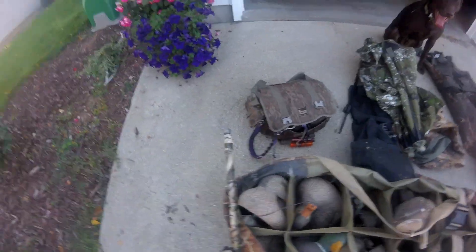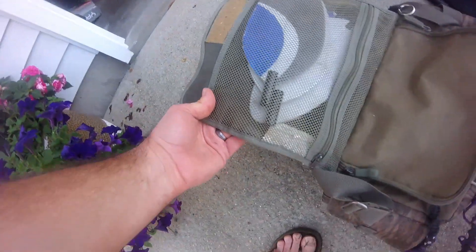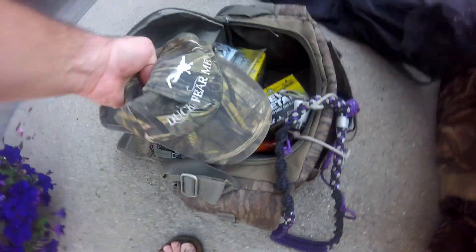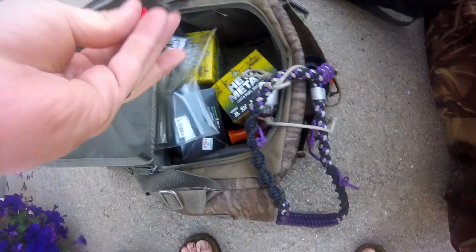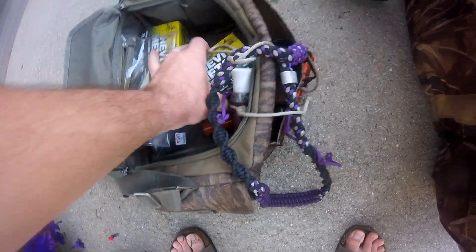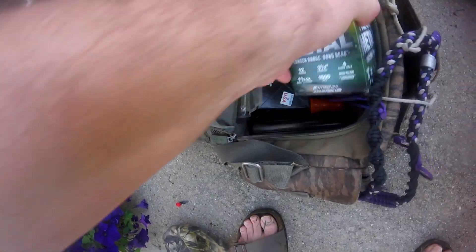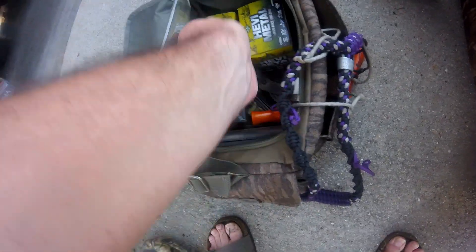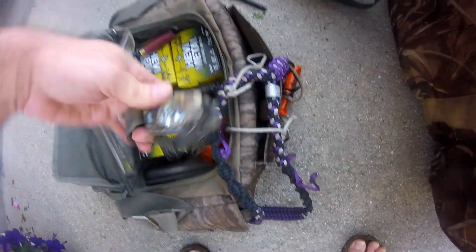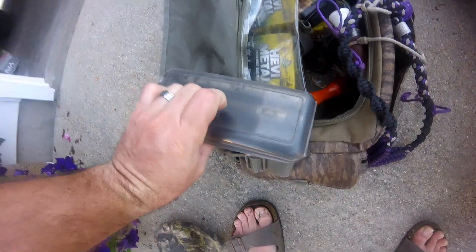We've got our blind bag over here. I love the heavy wings for the Mojos and the Mojo remote — I've got to make sure all my batteries are good. Got my lucky duck hunting hat, a lucky barat one of my kids gave me. I love heavy metal shot, so I've got a couple boxes of three and a half inch number fours in here. There's a headlamp, and these are just my extra chokes.